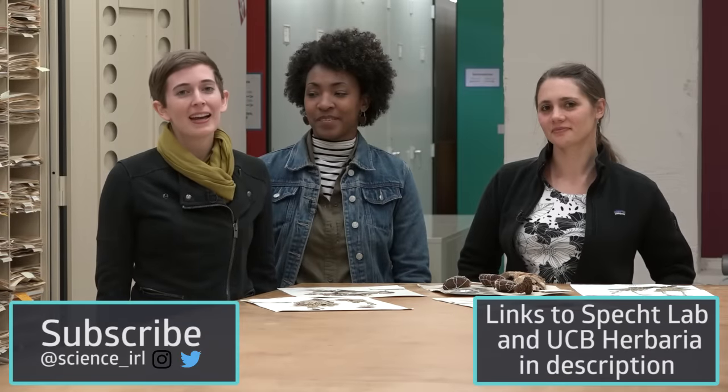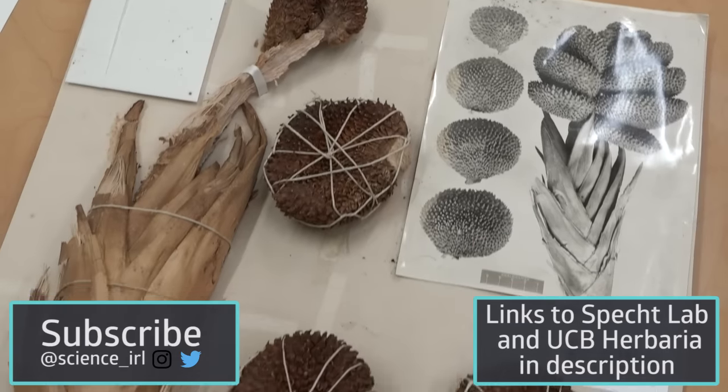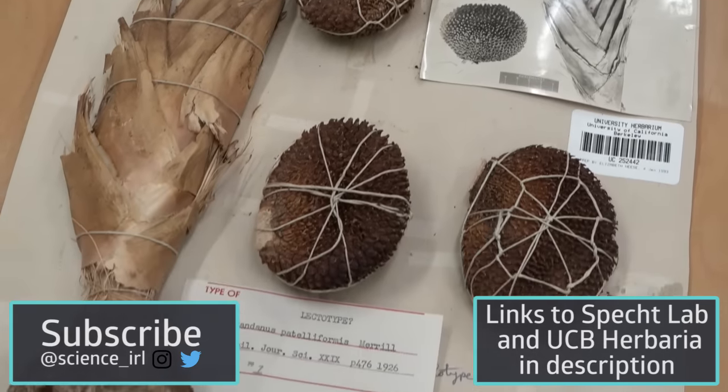Berkeley botanists have been pretty busy! Next time on Science in Real Life, we'll show you how a plant gets added to UC Berkeley's collection of 2.2 million herbarium specimens, and explore how that collection is used for botanical research. Stay tuned!